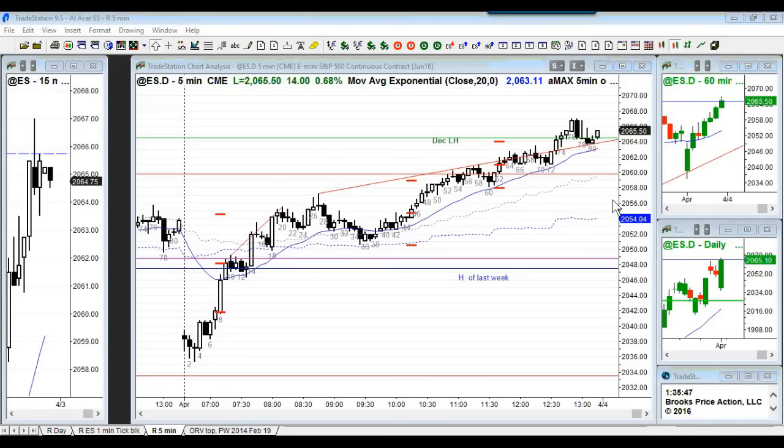Will you explain again, with context, why selling 68 high for a scalp is a good trade if we're stopped four to five ticks above? When is it not a good trade?